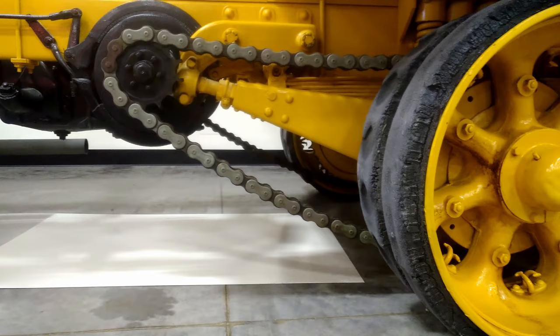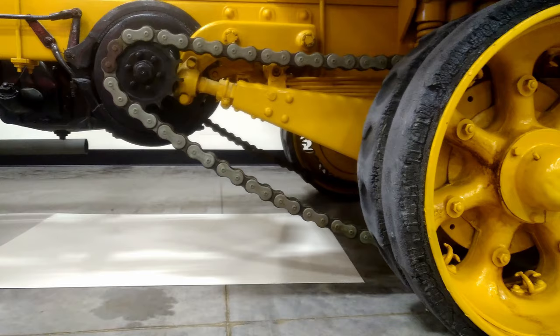If the chain broke, you just replaced a link — most people could do that. A truck like this with a heavy trailer probably did not travel very far.